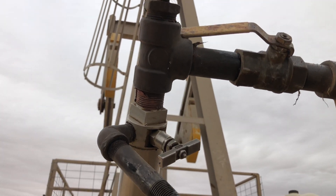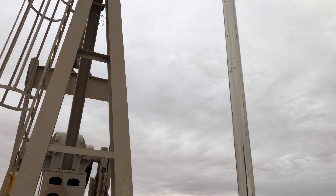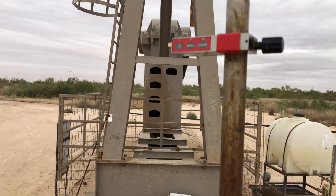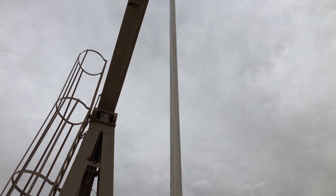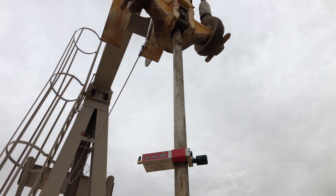The wireless rod transducer is recording our tube and pressure data, and of course we have our thermometer here, along with all of our rod loadings, pump loadings, and position data.